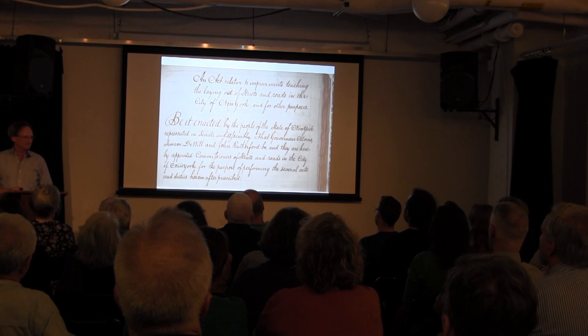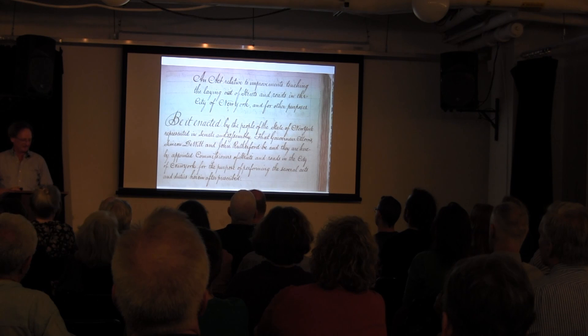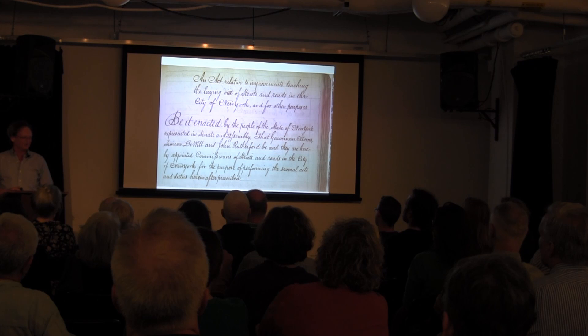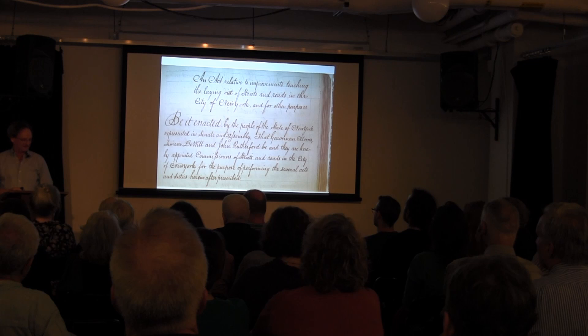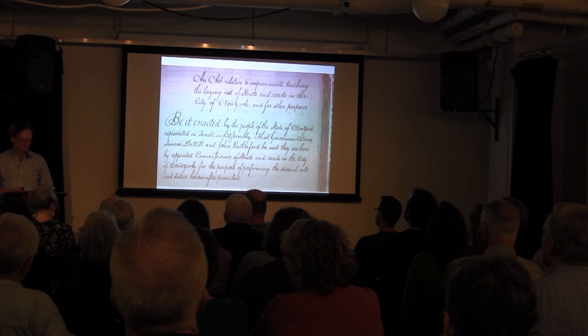The 1807 law, sought by the city, passed and gave a three-man commission absolute power and four years to decide whatever they wanted to do, with one requirement only: a minimum street width of 50 feet — not 60, 50 — from the southern boundary on the east along North Street, now Houston Street, to the northern limits. There was no requirement in the law for them to report their progress or even explain their eventual plan. They were just supposed to announce it in 1811.